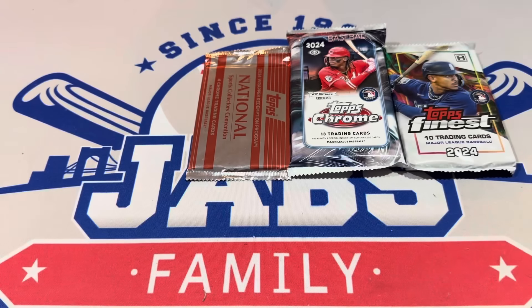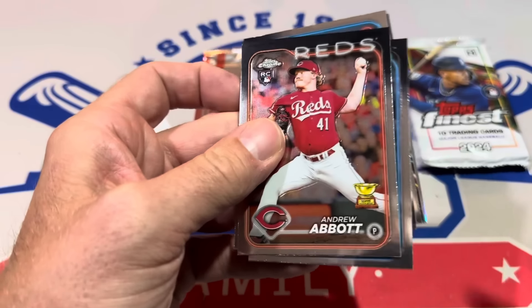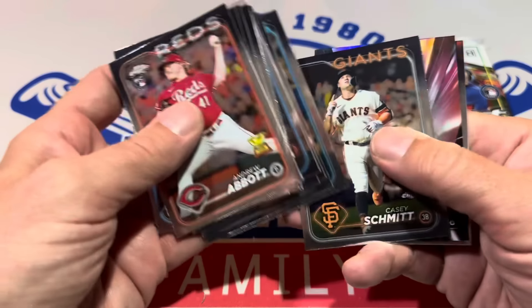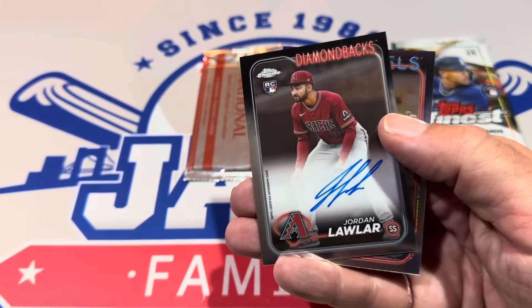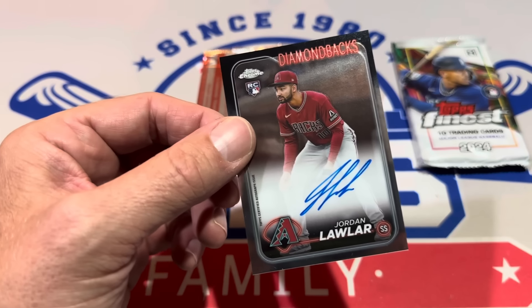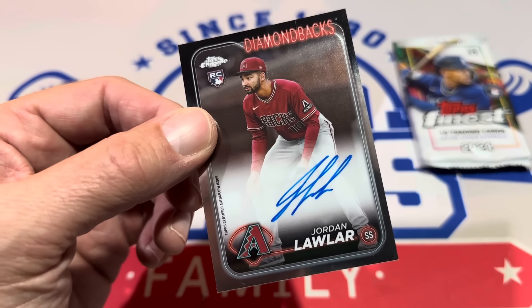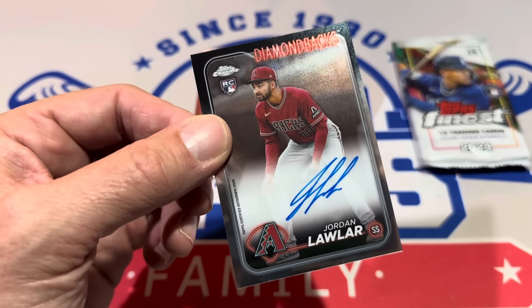No autograph in that first jumbo pack. The autograph is typically right near the bottom — usually about two cards from the bottom. So we've got another pack to work with. There's Andrew Abbott on top, and here comes our shot — it's going to be right after this Brian Rokey card. And we got it: Jordan Lawler! That's a good one. Jordan Lawler is one of the top rookies — he's in most people's top-10 list for 2024. He was always a highly touted prospect coming up through the minors.